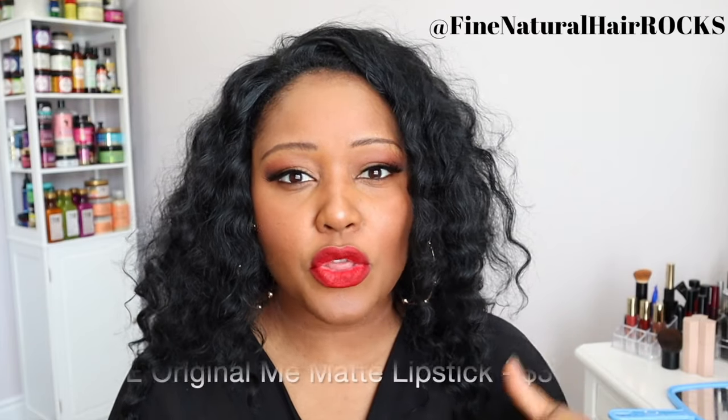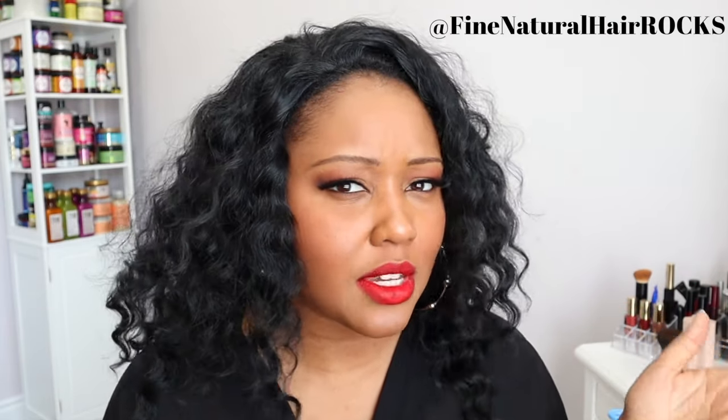This is a winner. This is Original Me — links are in the description. Final thoughts: this is a true blue red. If you're looking for a true matte red that's a little more moisturizing than even the cult-favorite Mac Ruby Woo, this is good. I've been wearing it for a bit and it does feel more moisturizing than most mattes. For that reason I think it's actually worth the $34. I don't even want to take it off.